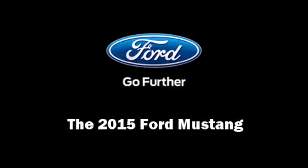The 2015 Ford Mustang. This two-door, four-passenger coupe is waiting for you to take home.